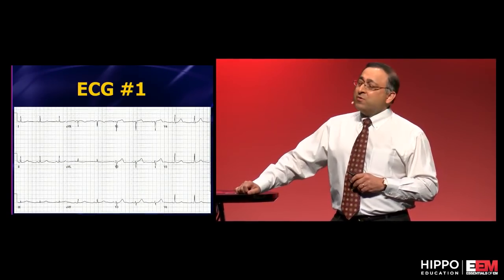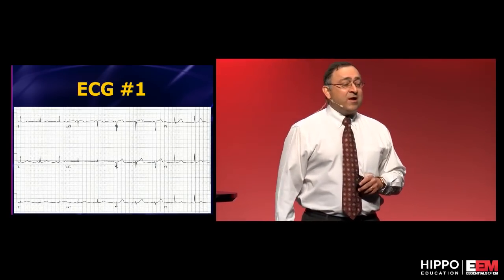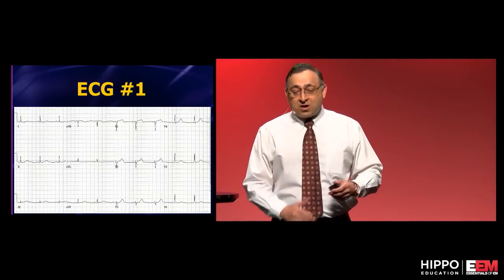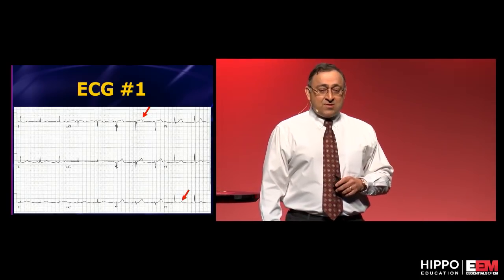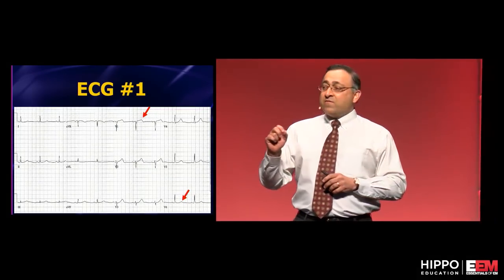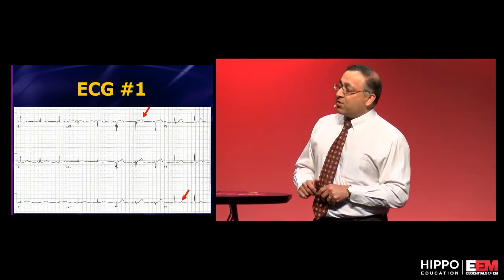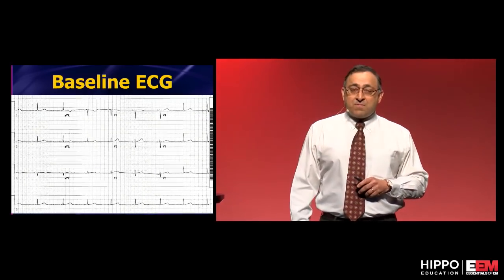The only thing that started it was a new tall T wave in lead V1. Who ever pays attention to V1, let alone the T wave in V1? The T wave is kind of the underdog of the EKG. Notice that the T wave in V1 is larger than the T wave in V6 — compare the sizes.